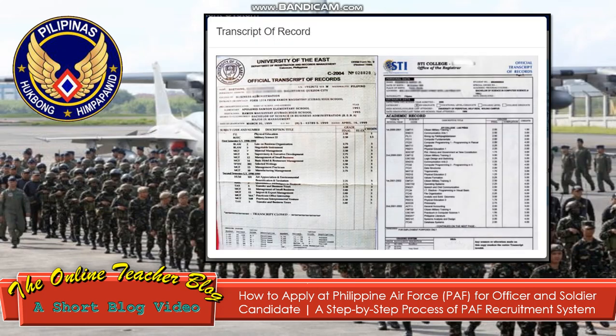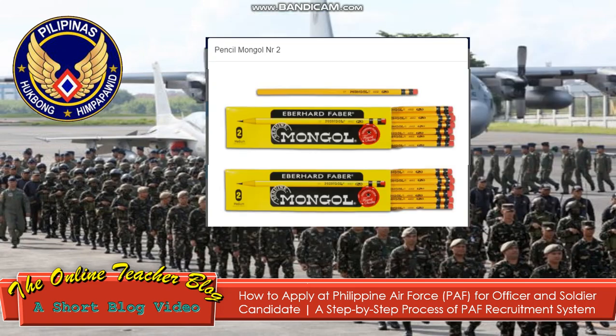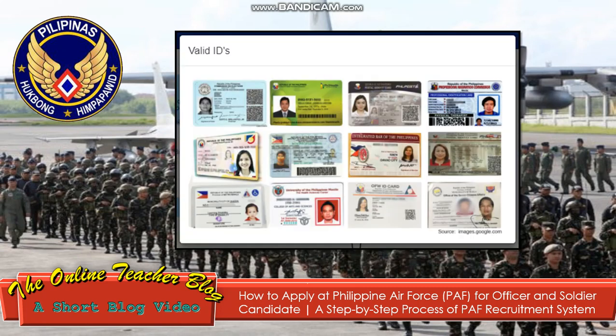A reproduction or copy of the exam permit form is authorized. You should attach your latest 2x2 photo — front facial close-up, white background — with your name and signature at the back of the photo. The transcript of records (TOR) is also required. Additionally, a PSA (Philippine Statistics Authority) birth certificate is needed. Mongol number 2 is the qualified pencil for the examination. For valid IDs, you may present: Comelec ID, PhilHealth ID, Pag-IBIG ID, SSS ID, passport, or any valid government ID.